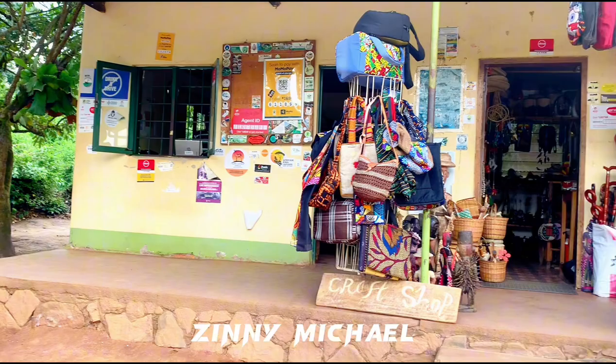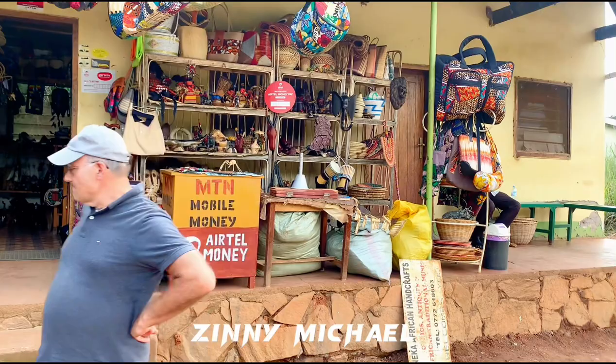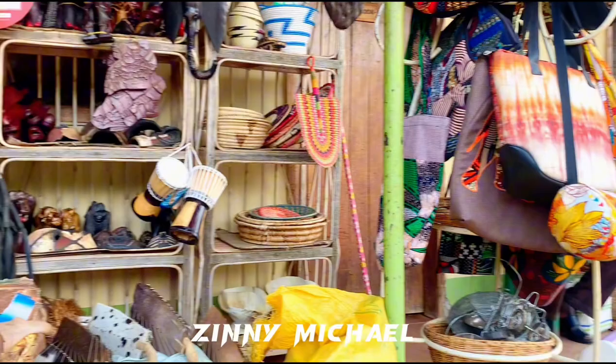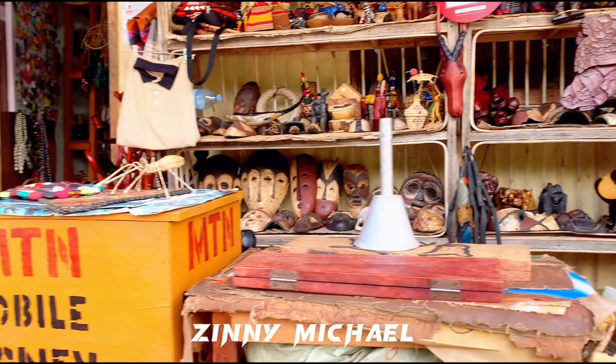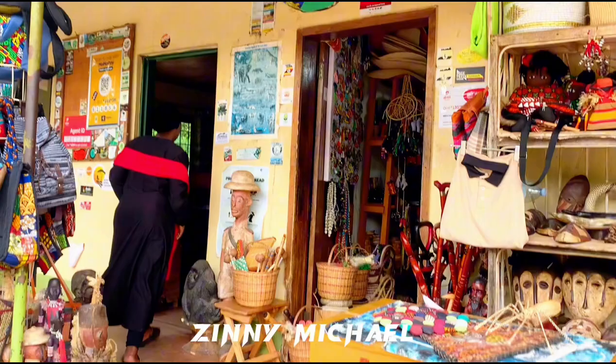So here we actually stopped at the checking point where we have to do some registrations and all that for security reasons. And I noticed that at every checking point we stop, there's always this mini market where they sell some African pieces — handmade crafts where you can get something for yourself and take back to your country. I always want to take one thing from every mini African store I stop by.